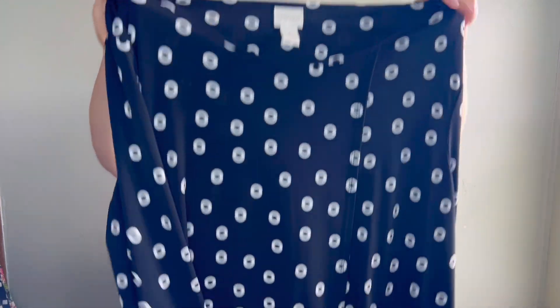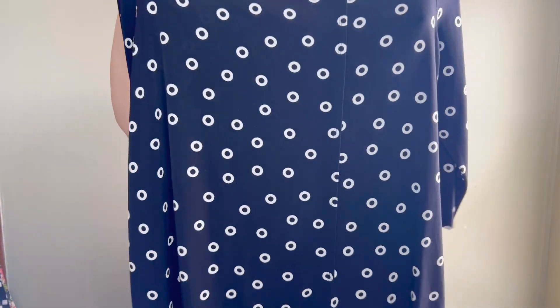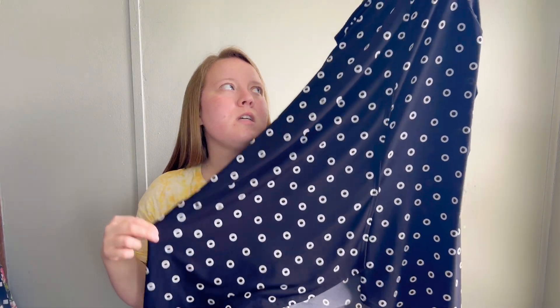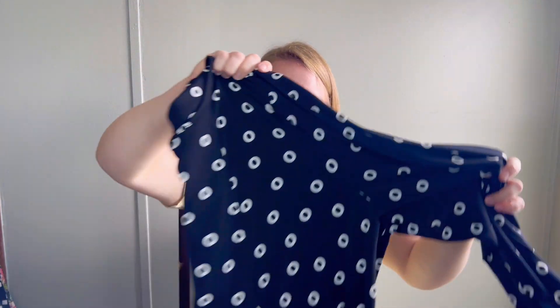This is a Chico's really cute dress with a little dot print, and online it's actually called a tunic. At the bottom it has a little crisscross detail. It's a Chico's size 3, which is their extra large. It's that stretchy jersey knit material and I thought it will do really well.